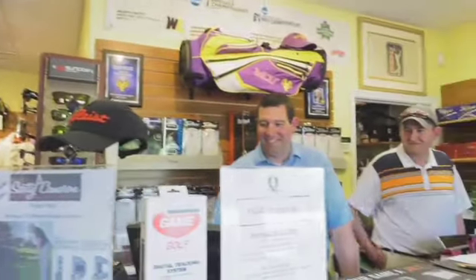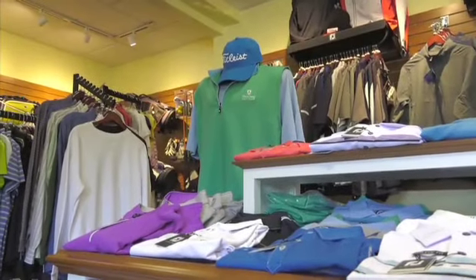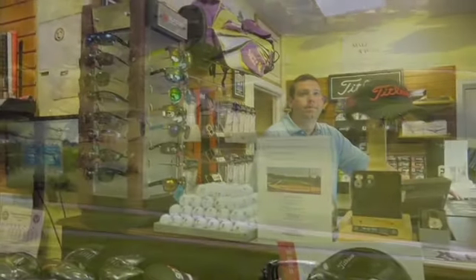The dedicated Pro Shop staff offers a first-class tournament program, a fully stocked Pro Shop, as well as over-the-top service to all members and guests on a daily basis.